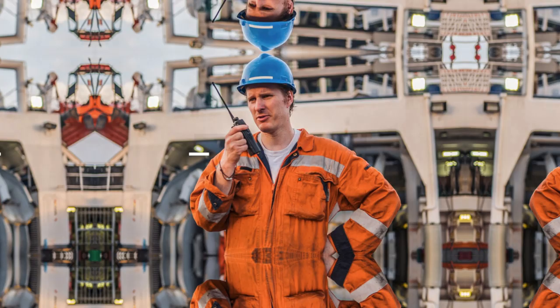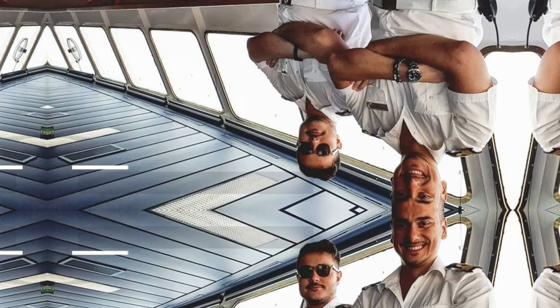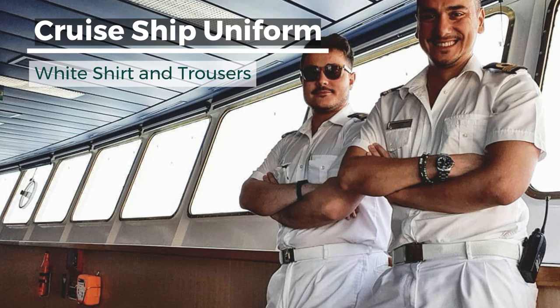Ratings from the deck department also wear the same boiler suit and safety shoes. In a cruise ship, ship officers usually wear a white shirt and white pants instead of black pants worn in cargo ships when working on the bridge or during navigational watch. Mostly, even the boiler suits in cruise ships are white in color.